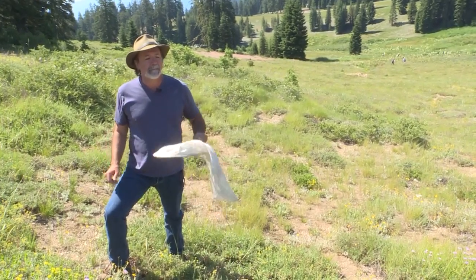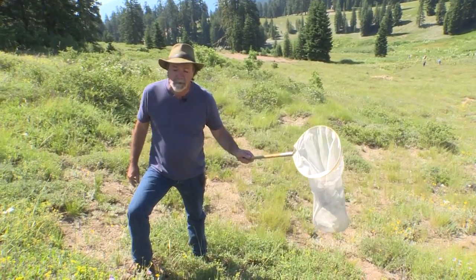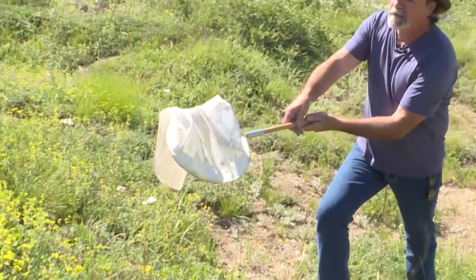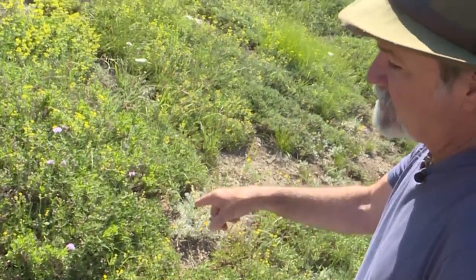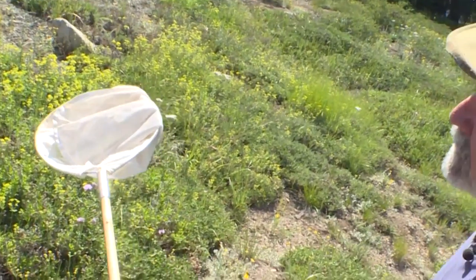To catch a bumblebee, you take a basic butterfly net. There are three ways to do it. First is the swoop, where you swoop in over the top — as you get it, you turn it over twice and there it'll be. If there's one sitting on a flower, you just kind of pop it off, spin twice in there, it's there.